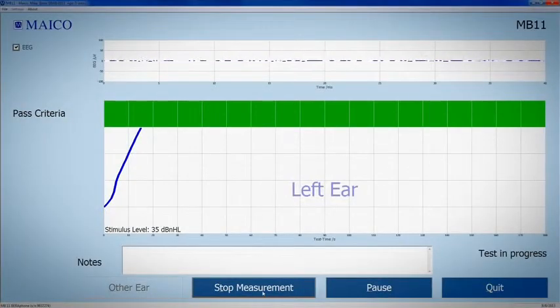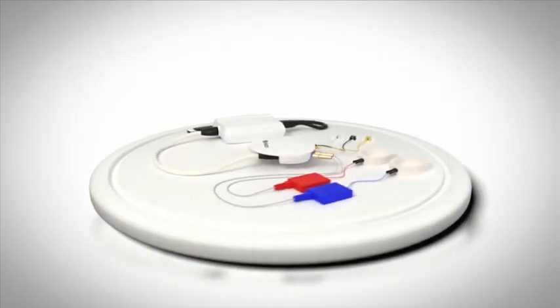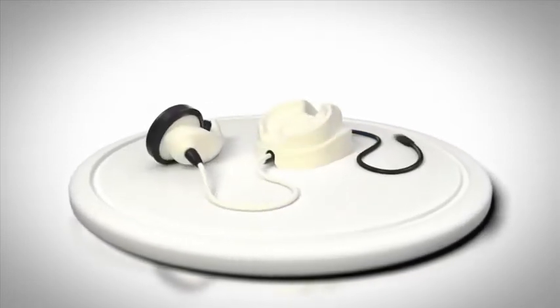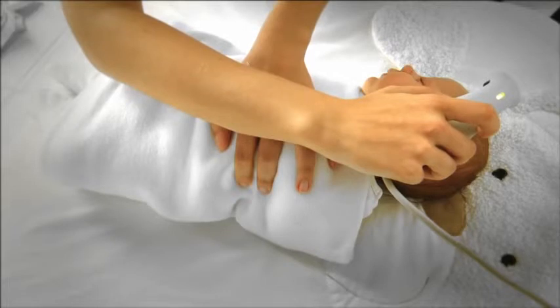The MB-11 is available in two versions: MB-11 Classic with infant ear cups and snap electrodes, ideal for binaural testing; and MB-11 Barophone with reusable electrodes and an integrated earphone for cost-saving and very baby-friendly screening.